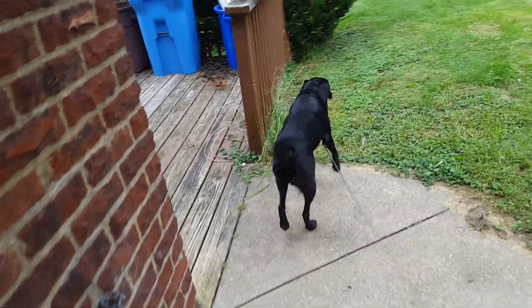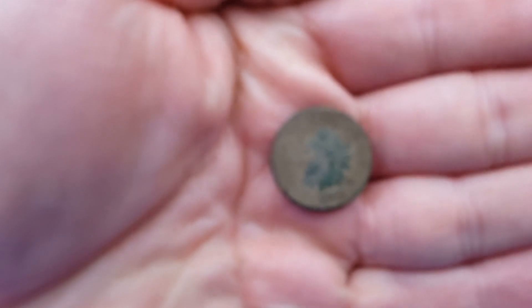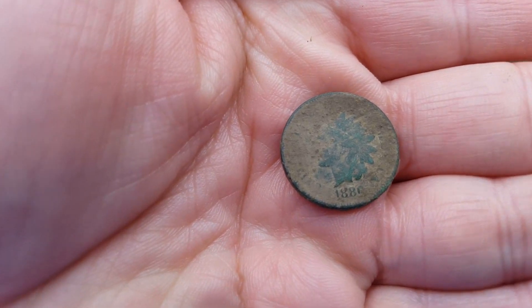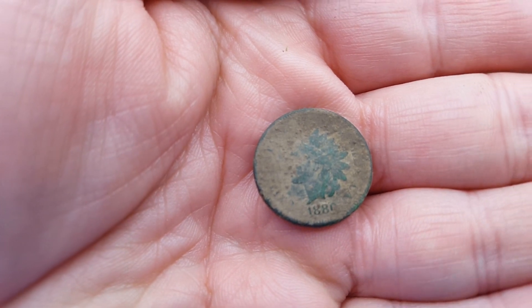Well, since she doesn't want to see me, I'm going to show you what he found. He just dug that in our yard.